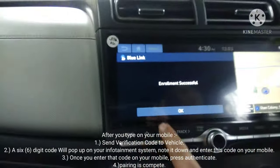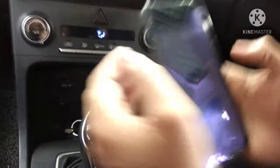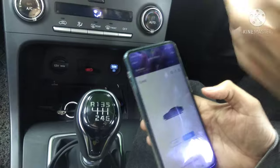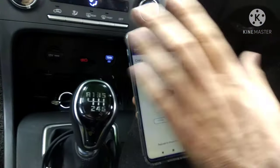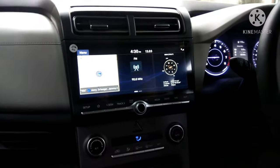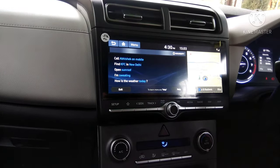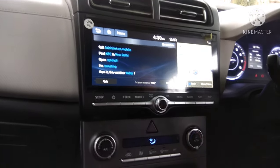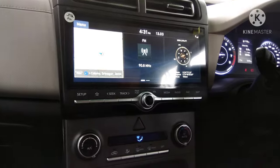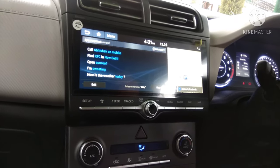'Enrollment successful' — it's done! Now I can use all the options and Blue Link should work. To use it, you can press the Blue Link shortcut button, or you can say 'Hello Blue Link.' I just said 'Hello Blue Link' and now it's listening. I'll say — 'Hello Blue Link, open sunroof.' And it responds: 'Opening the sunroof.'